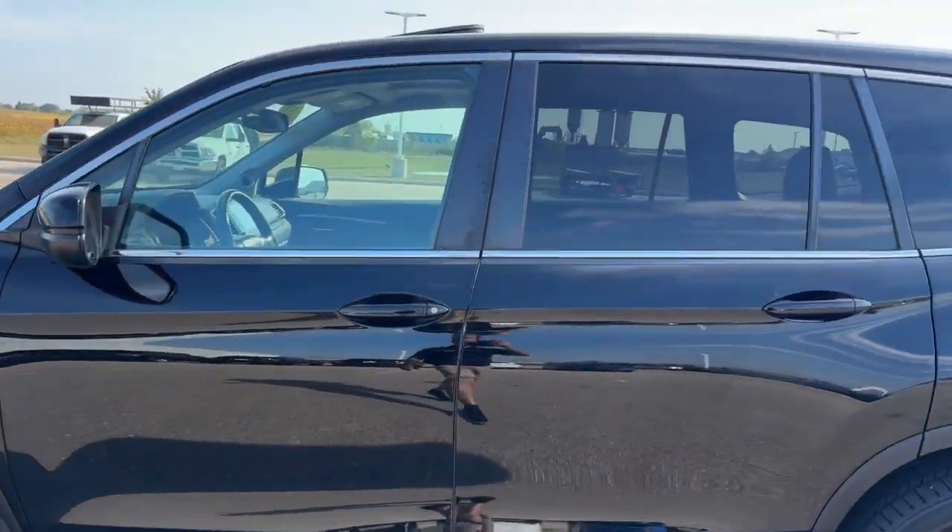Nice chrome wheels on there. Tinted back windows. Keyless entry and remote start.